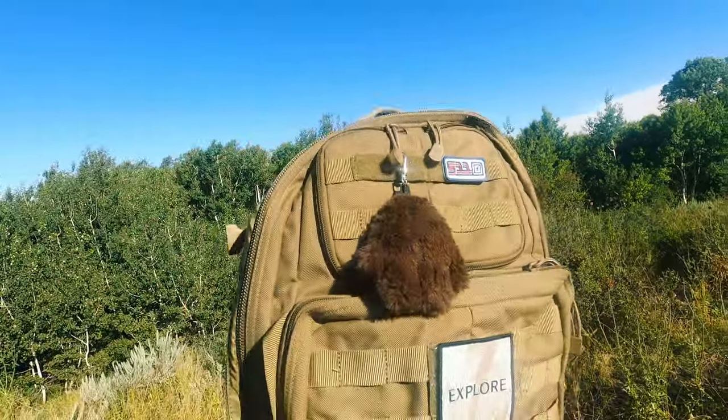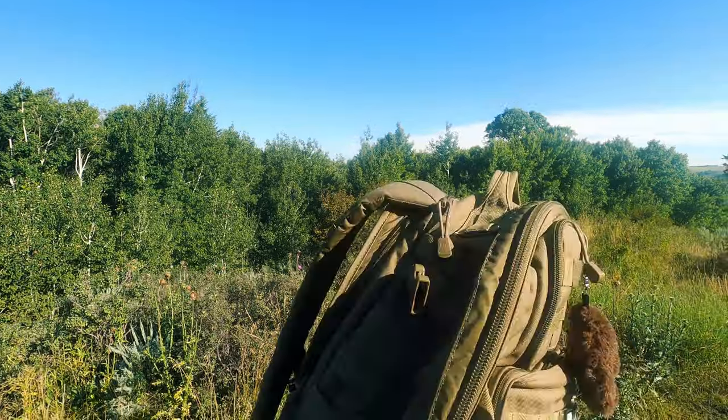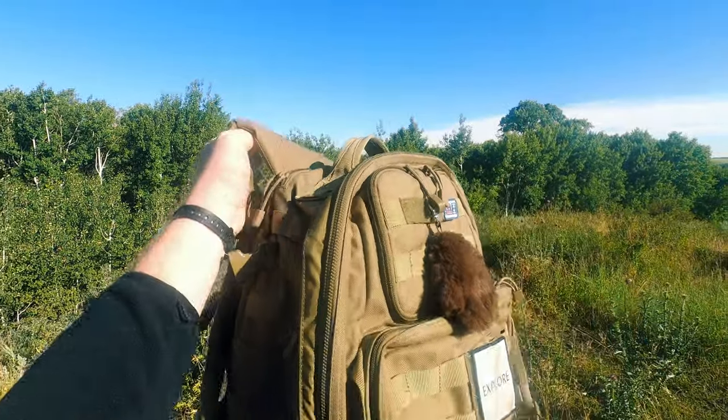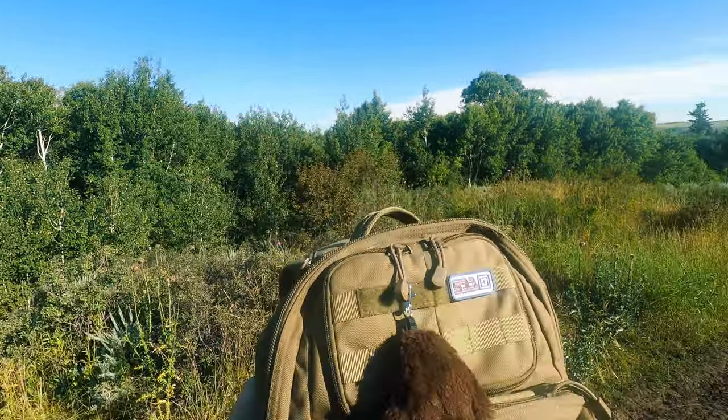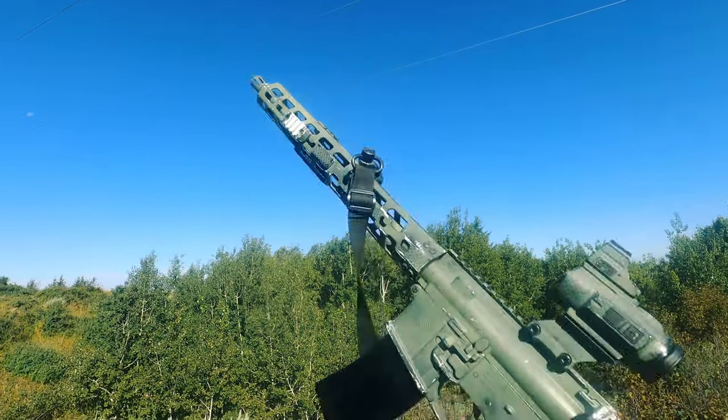I've got my tourniquet on there as well and there is a medical pouch in the center pocket. It's honestly a little big for this mission but I really love this bag — it's a good workhorse bag. Last but not least, of course, is my trusty, beautiful AR-15.